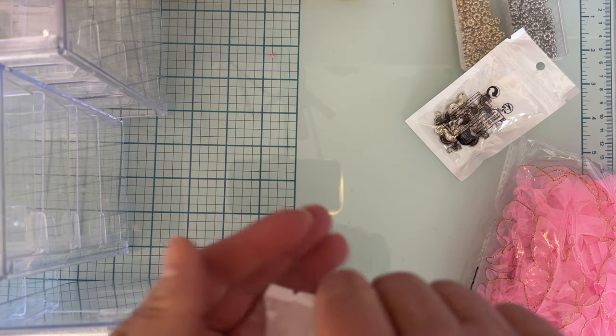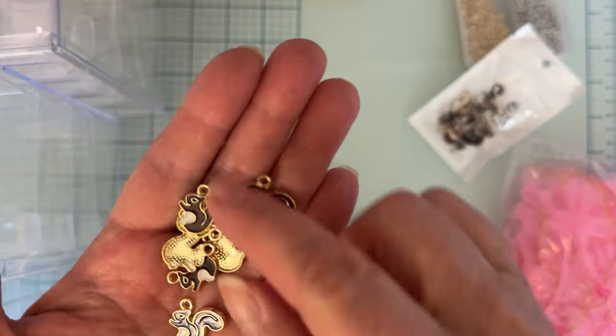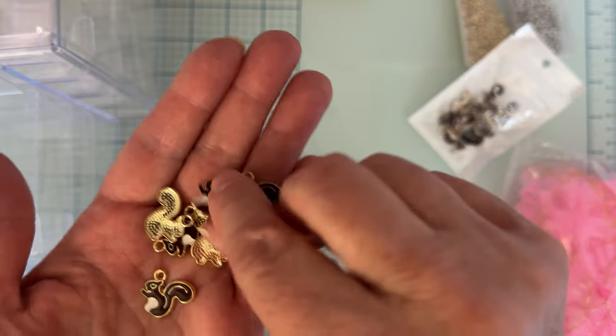I also got the gold version — same color squirrel but in gold.